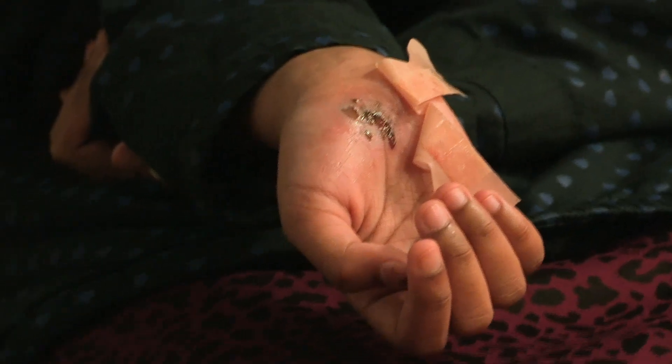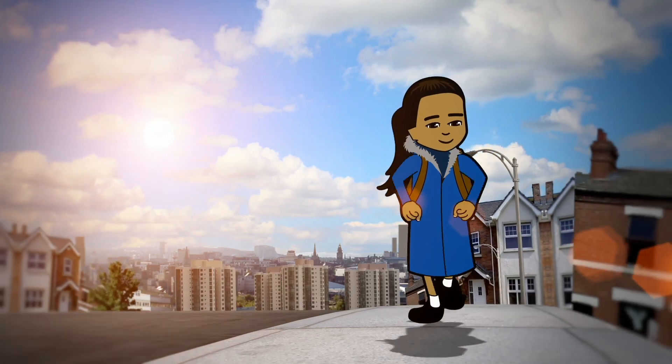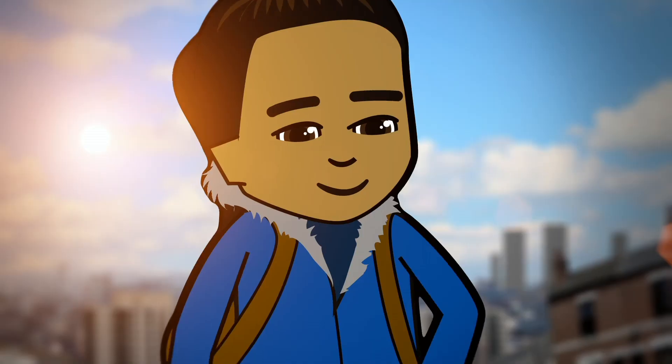I have hurt my hand. Well, let's see it then. Ooh, how'd you do that? Khadijah was on her way to the bus stop, rushing to get to school.